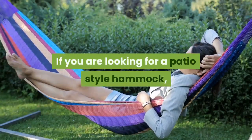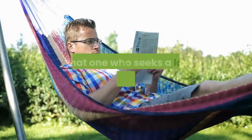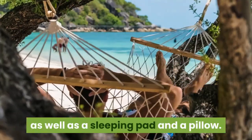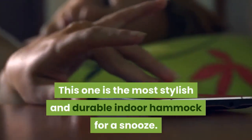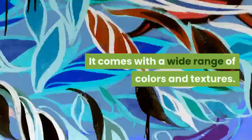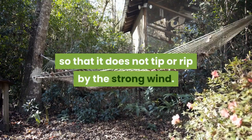If you are looking for a patio-style hammock, this one is for you — get it and sleep in style. This hammock is at a high-end price, ideal for those who seek a lavish indoor hammock. It comes with a stand, a sleeping pad, and a pillow. It is the most stylish and durable indoor hammock for a snooze, with a weight limit of 275 lbs and a wide range of colors and textures. If your place is windy, keep a heavyweight at the bottom of the stand so it does not tip over.